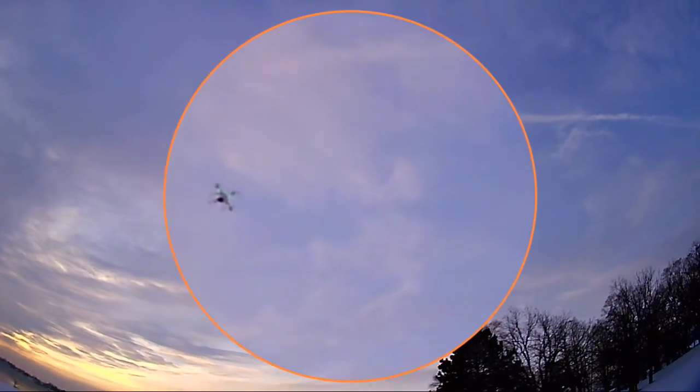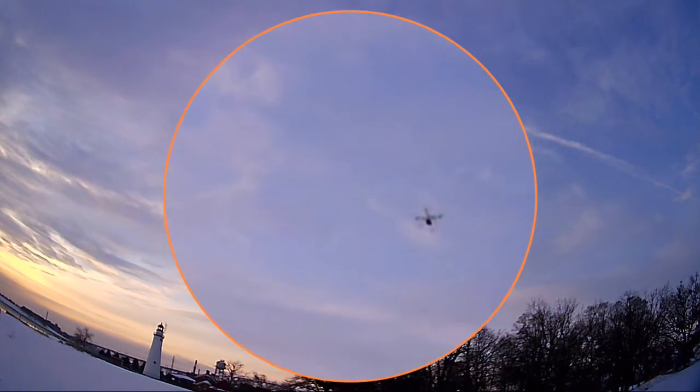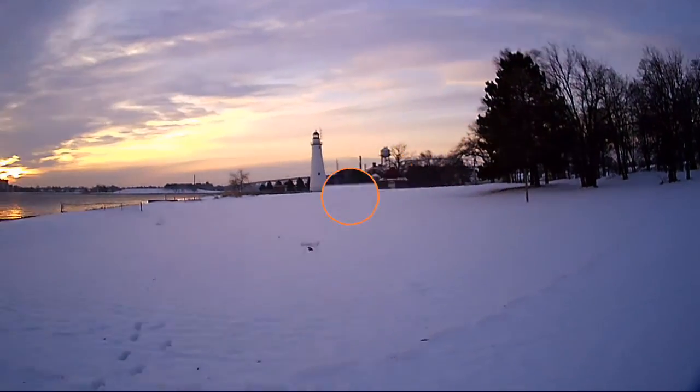Man, is it cold out here. I hate the cold too. I'm running low, so we need to bring her down. See if we can do a little bit more graceful landing now.